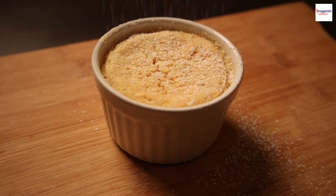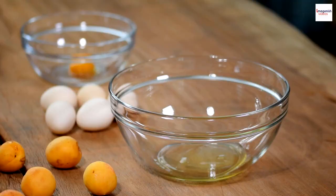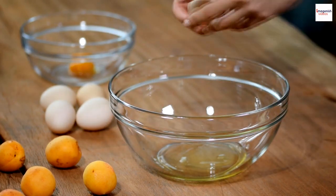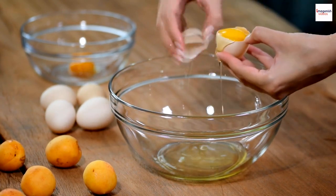Believe it or not, soufflés can offer some unexpected health benefits. Egg whites provide a significant source of high-quality protein, and if you choose to make savory versions with veggies, you get an extra dose of nutrients.